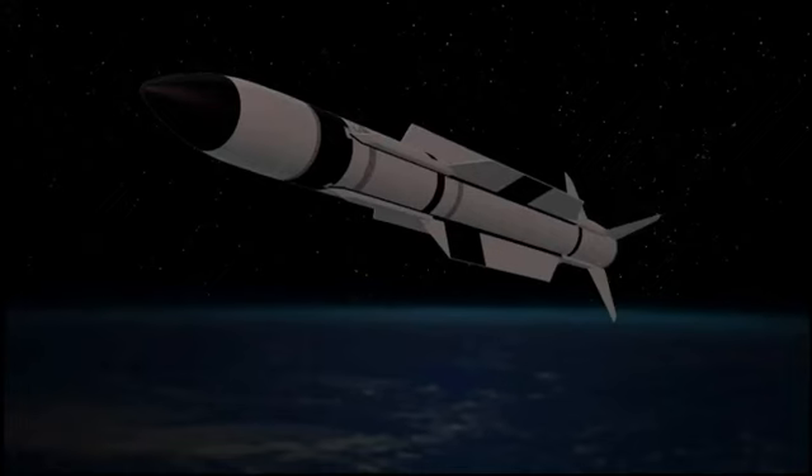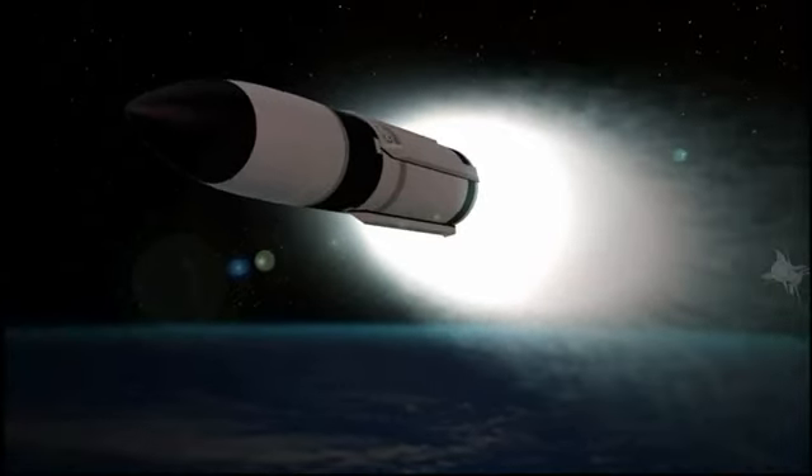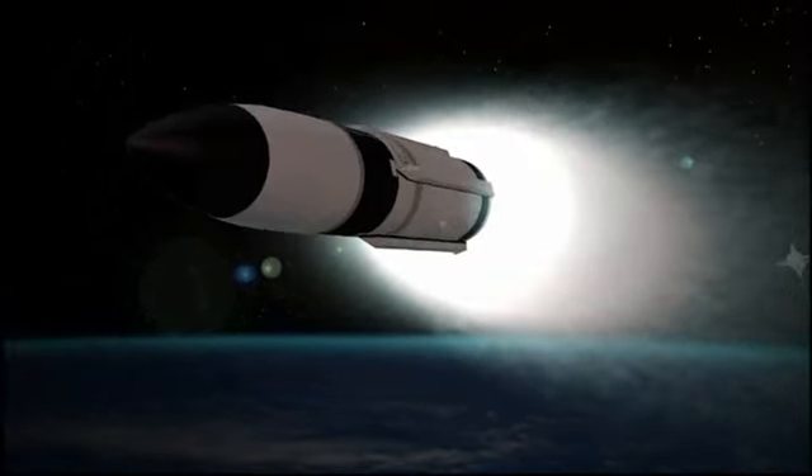After second stage separation, the third stage rocket motor ignited, propelling the SM-3 Block 1B up out of the atmosphere and into space.